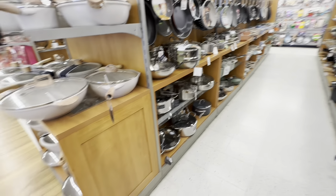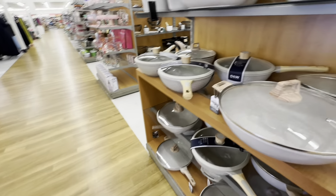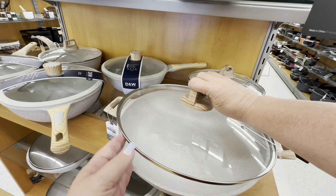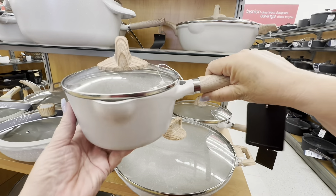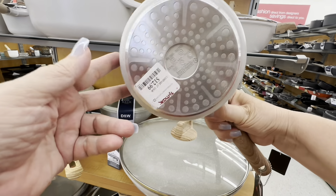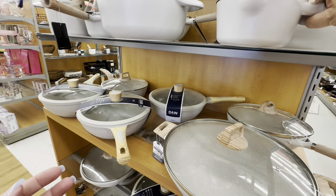Look at all these pots and pans. We have a set of Rachel Ray pots and pans, and the big pan has gone to the pan graveyard so I need a new pan. I'm looking at these — they're not that expensive. They were extremely heavy and pretty inexpensive, but I just don't know if they're good or not.